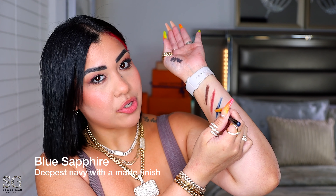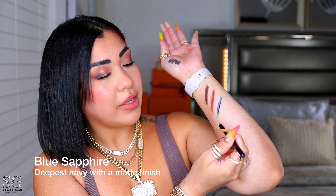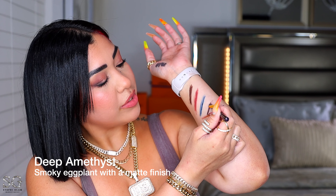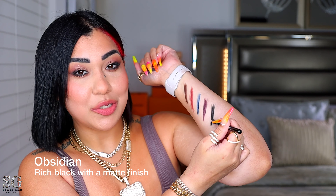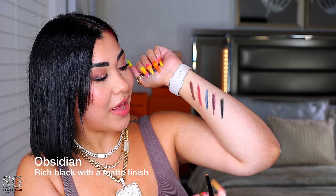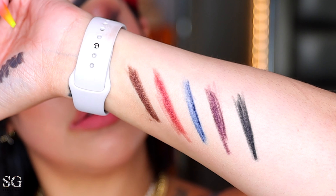Blue Safari is a deep navy with a matte finish. Deep Amethyst is a smoky eggplant, also matte. Obsidian is a rich black matte. I honestly love all of them and I'm so happy the new shade is nowhere near the existing shades — this is cool-toned. They're not waterproof but they are long-lasting.